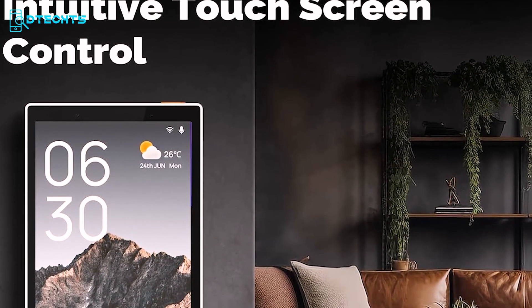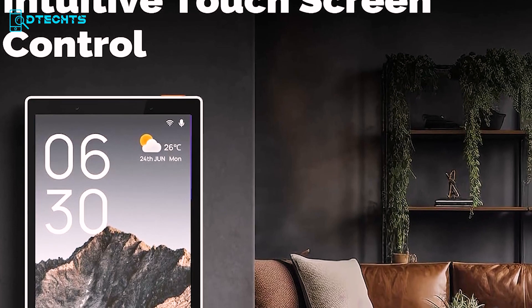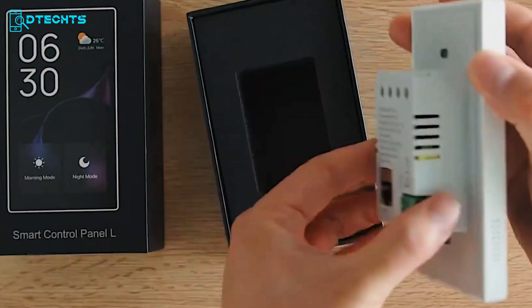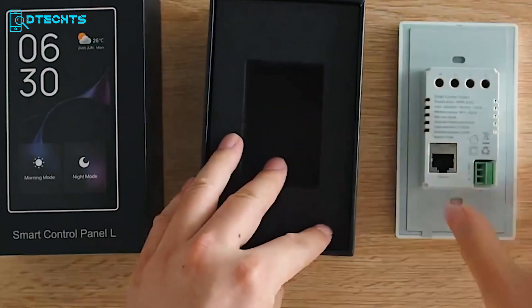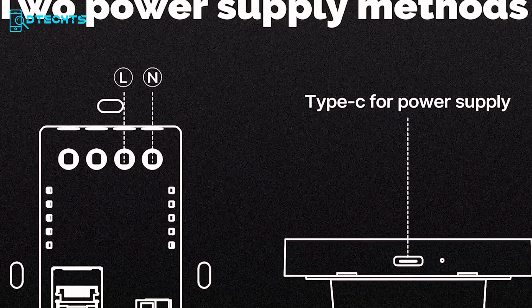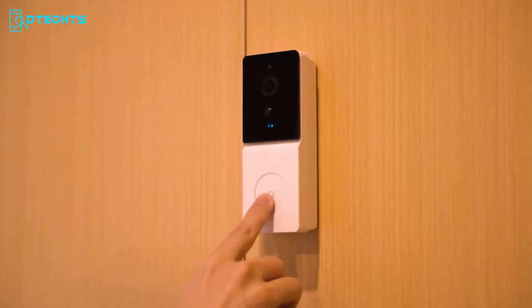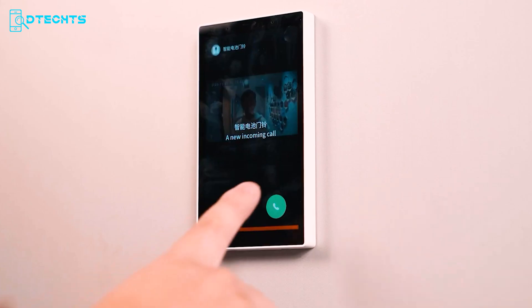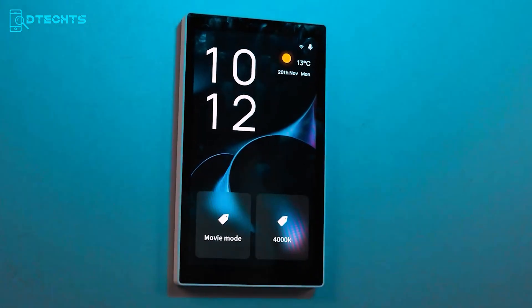Navigate with ease on the 5-inch full touchscreen, seamlessly managing your smart devices and scenes with just a touch. Installation is a breeze, supporting both wired and wireless connections and offering power supply options via Type-C or circuit connection. Elevate your home's intelligence and convenience with the Emo Smart Home Control Panel, making your life simpler and your home smarter.